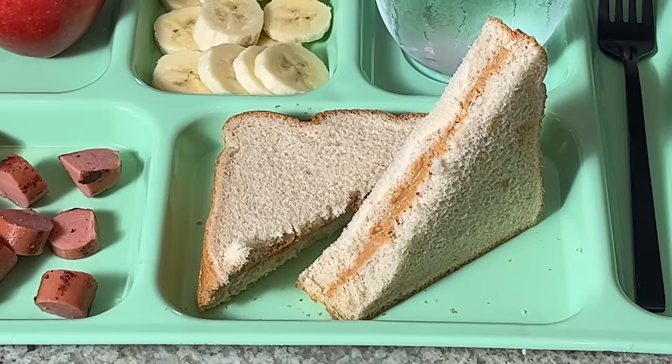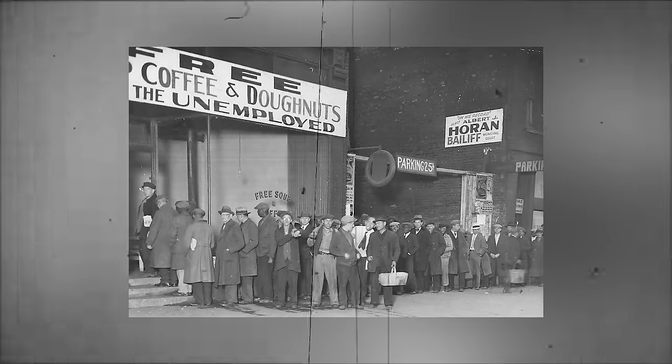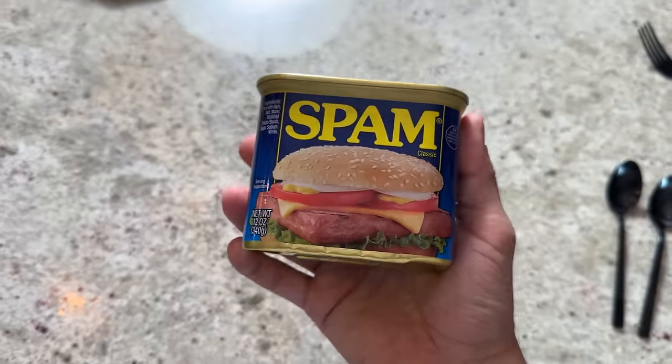Good water. Definitely need some water to wash down that peanut butter sandwich. Another thing they ate in the 1930s because of the Great Depression was spam. So we're going to try it raw. I've never seen spam until now — and now I know why they call them spam emails. They're never good looking. My heart is just starting to race.